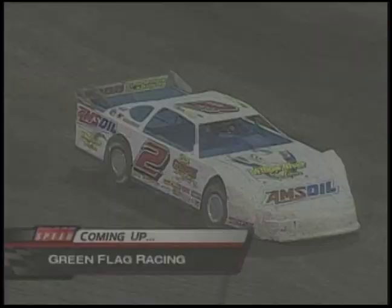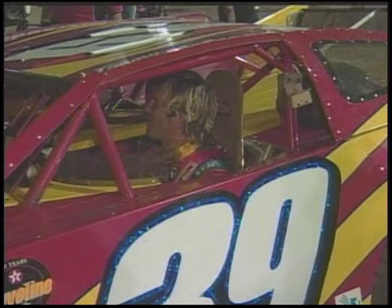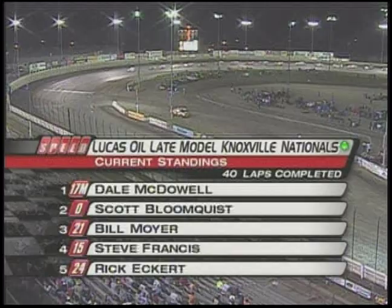Tim McCready's bad luck continues this weekend here at Knoxville. He's out of the race early. He was running seventh, had come into the work area, then pulled into his pit stall, shut off the engine, and was unbuckling to get out of that race car. Tough break for the New York man, Tim McCready. As we get ready to go back to racing here at the Lucas Oil Late Model Knoxville Nationals — 40 laps in, 60 laps to go. Dale McDowell sets the pace, and here we go.